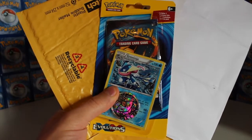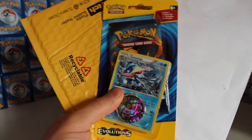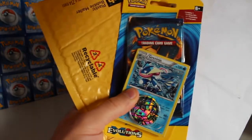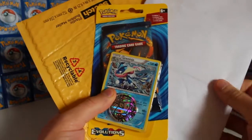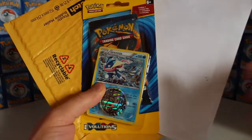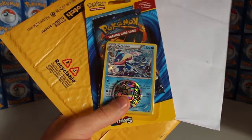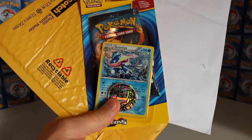Welcome back to Finding Charizard. We've got some mail to open today - one bit from Pokemon Trainer, an absolute legend for sending it in. We've also got some promo cards I bought off eBay, and an Evolutions one-pack blister with a Greninja and a flip coin. Fingers crossed it's going to be something epic inside that pack.